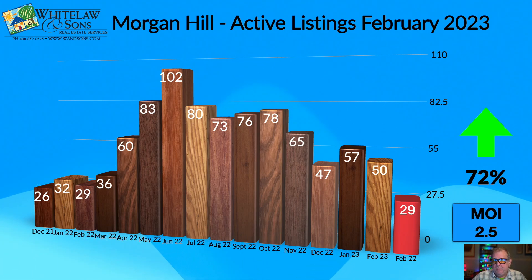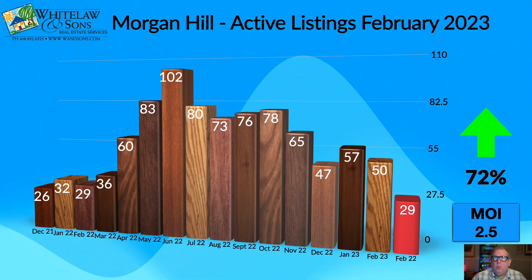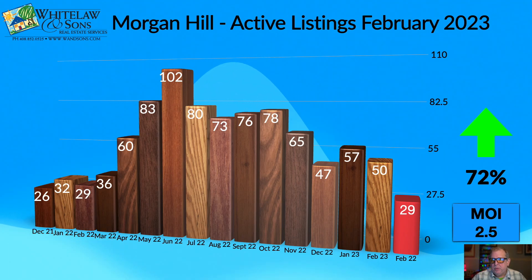That's a 72% increase from the same time last year. In terms of history, we're at a pretty low point — not as low as when things were really jumping last year. We saw a really big jump between March and April of inventory, going from 36 homes on the market to 60, and we peaked in June at 102. December to January was relatively flat, and we're seeing that same pattern now in 2023.